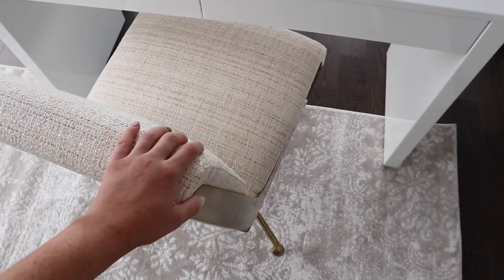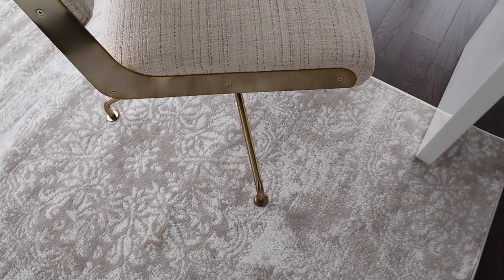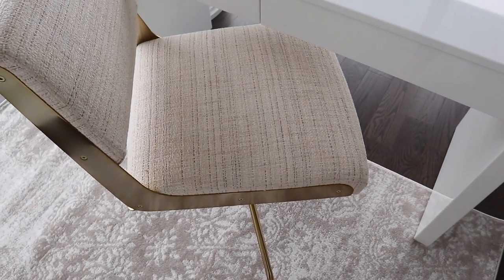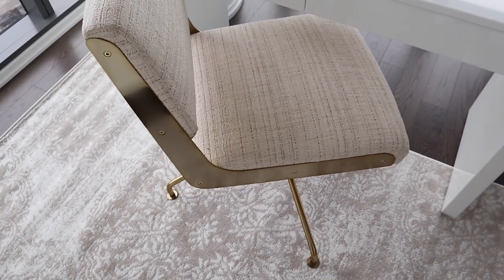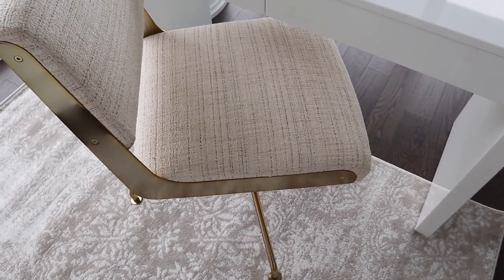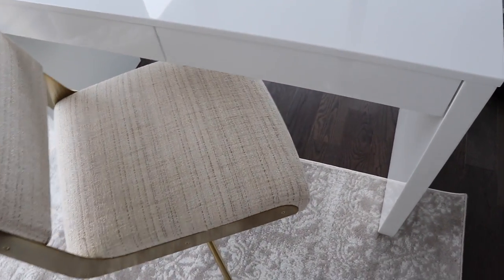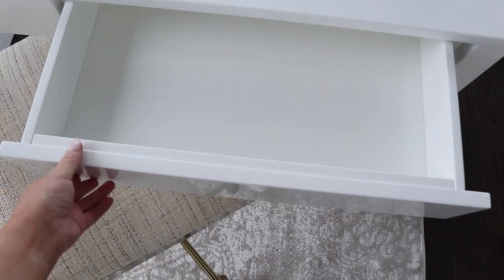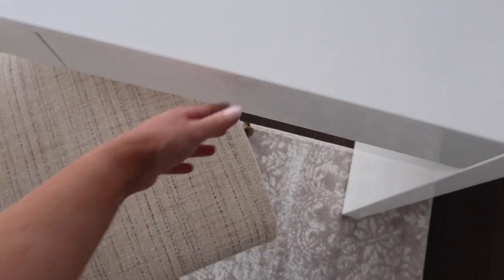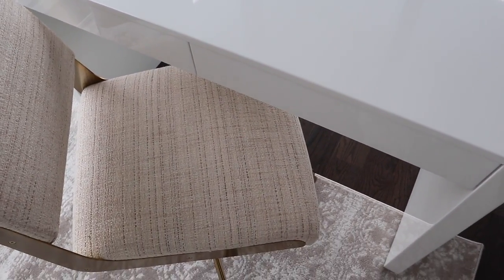I am obsessed with this chair. I was a bit unsure about it at first because it doesn't have wheels, but it's really easy to move across the rug and it is so comfortable. I think it was totally worth the investment — and the coloring, everything, it is just so perfect. The desk is absolutely stunning as well. I really, really wanted drawer storage and I'm so excited about it. I can now start putting things away — I might give it a bit of a clean off and then put stuff in the drawers.